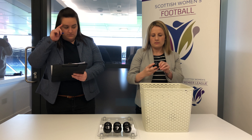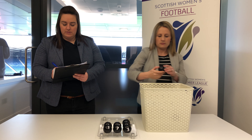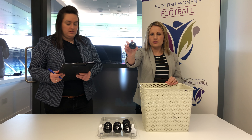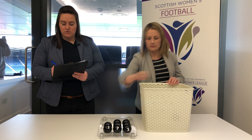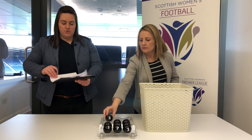Number five, Glasgow City. Number two, Burrum Your Thistle. And number four, Central Girls.